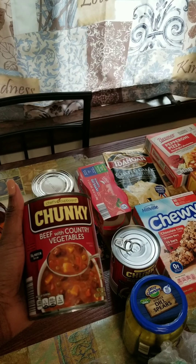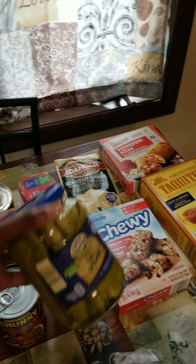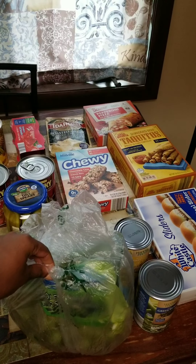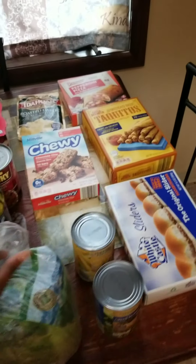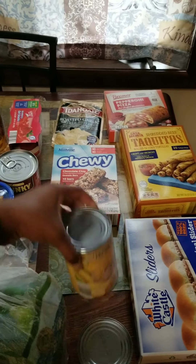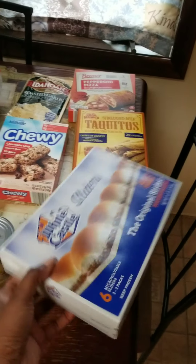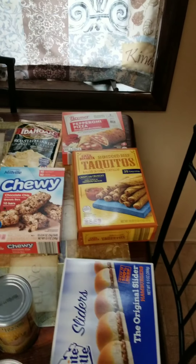I have some Aldi brand beef with country vegetables chunky soup — like the off-brand. I have some pickles. About two pounds of green grapes, which are on sale for 89 cents a pound at Aldi this week. I have a can of cut green beans and a can of sweet corn. And a box of White Castle burgers — I wanted to get the ones with cheese but they didn't have them, so I got the regular ones.